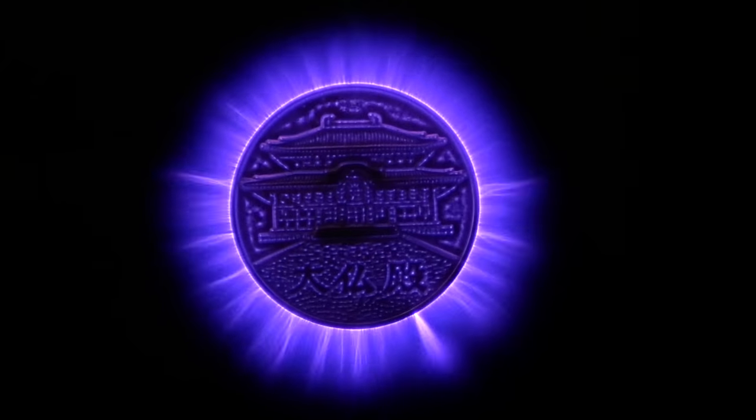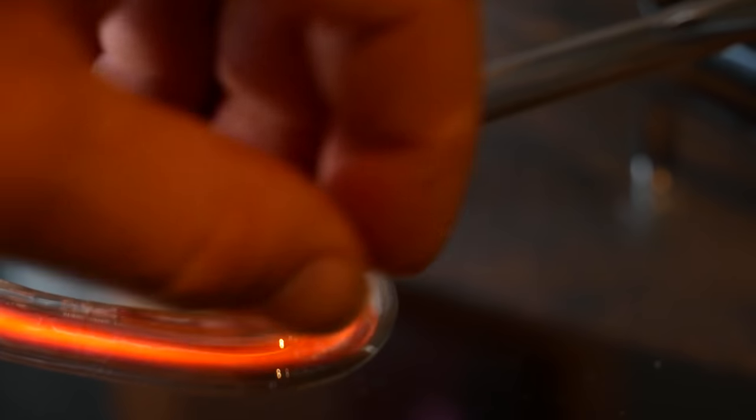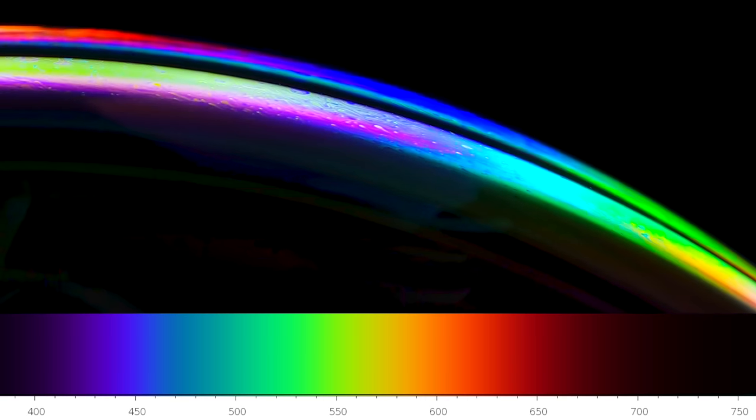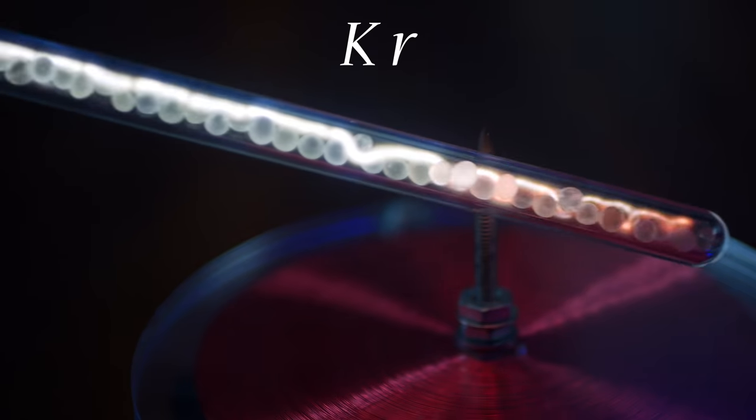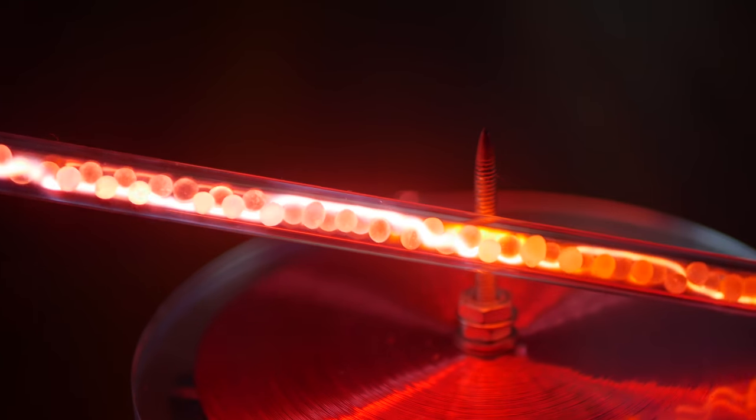Whether a gas is ionized through high voltage or particle collisions, it emits light as a byproduct of the ionization process. Each gas emits a specific spectral range, and to our eyes, appears a specific color. For example, krypton glows grayish-white, neon has a familiar orange glow, xenon a rich bright blue, and mixing xenon with nitrogen creates a diffuse green.